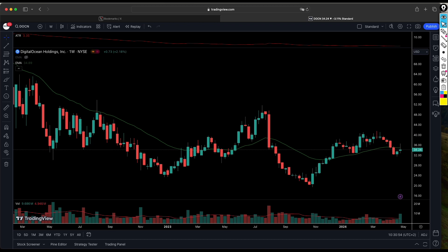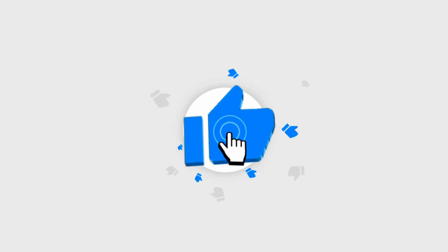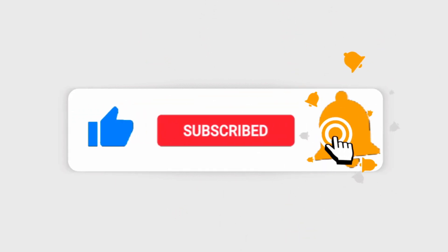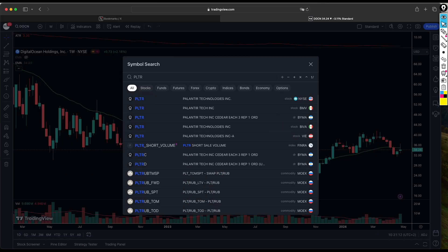Before we start, I would like to ask those people who are viewing this channel for the first time to please consider subscribing — you will help us grow the channel. And if you find value in this video, please make sure that you smash the like button.